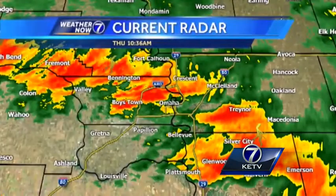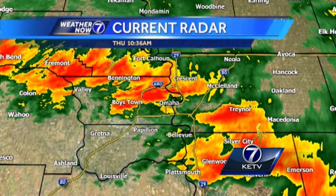Good afternoon, I'm Meteorologist Matt with your midday Thursday update. It's been a pretty soggy start to our day. Super Doppler 7 radar shows showers and thunderstorms, with a couple of embedded thunderstorms still exiting late this morning. They'll continue to push out of the Omaha Metro early this afternoon.